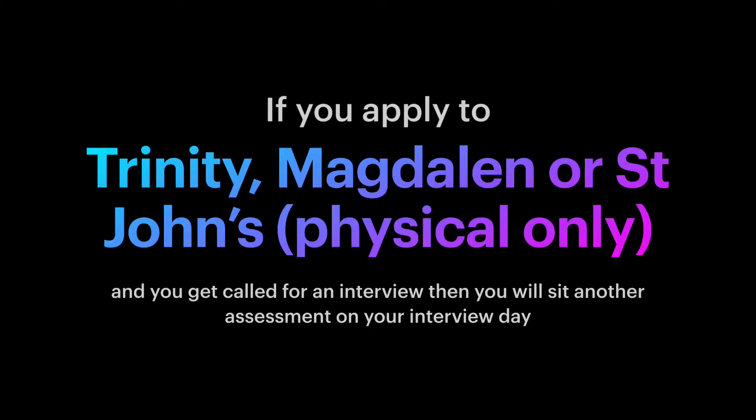If you apply to Trinity, Magdalen, or St John's — although for St John's it's only physical sciences — and you get called to an interview, then you will need to sit another assessment on the day of your interview.